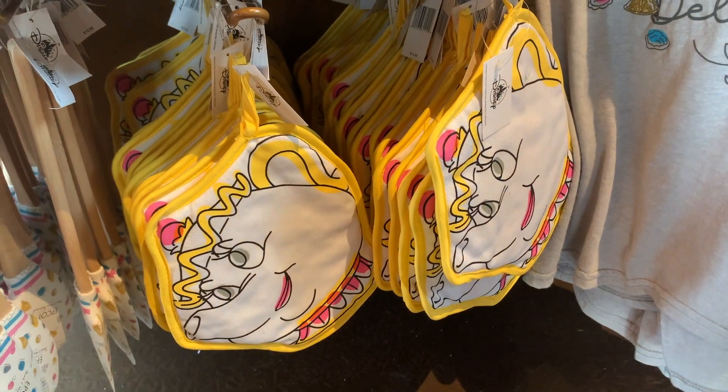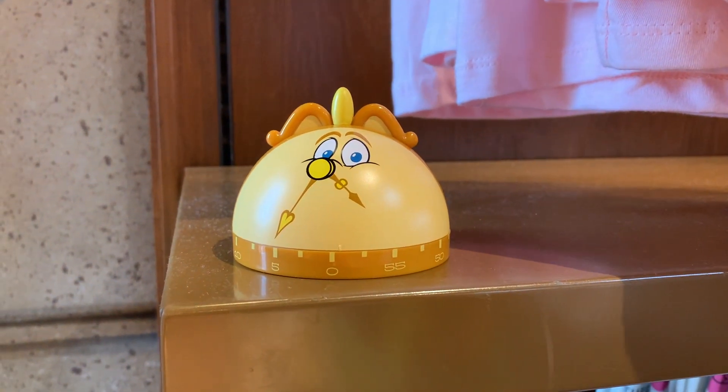Definitely a theme with the 'try the gray stuff,' and I love it — so a nice shirt, a Mrs. Potts oven mitt, and even a Cogsworth timer.